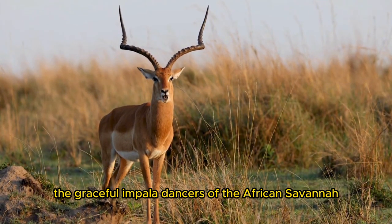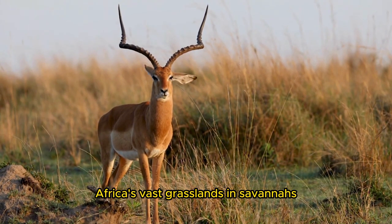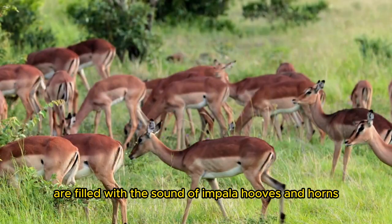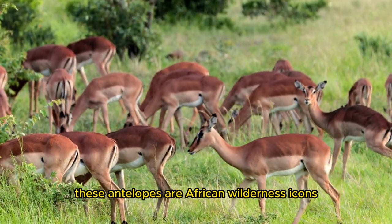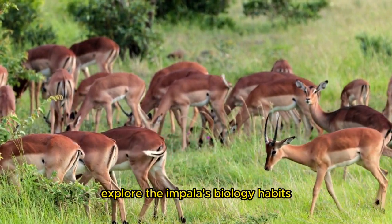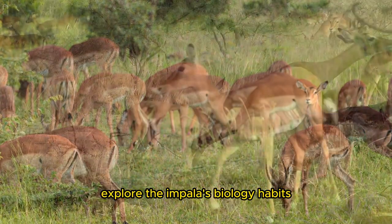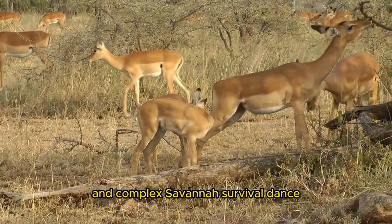The Graceful Impala, Dancers of the African Savannah. Africa's vast grasslands and savannas are filled with the sound of impala hooves and horns. These antelopes are African wilderness icons with graceful leaps, striking markings, and sharp senses. Explore the impala's biology, habits, life cycle, ecological significance, and complex savanna survival dance.